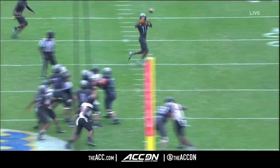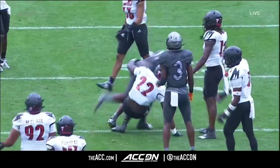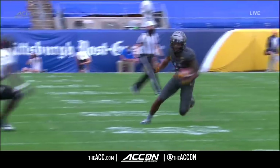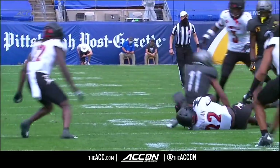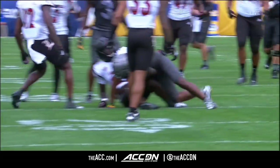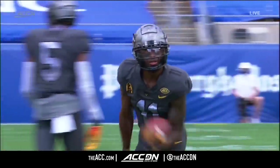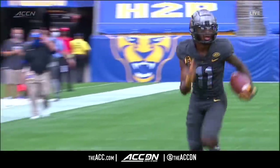The touchdown call stands. Let's see the catch — let's see if we can get a look. I don't see his knee hitting the ground. I think Taysir Mack was completely upright and continuing. Watch the knees — the left one certainly does not hit. The right one is the one that's in question — it hits the top of the shoe, does not hit the ground. From the looks that we have seen so far, it is going to stand.